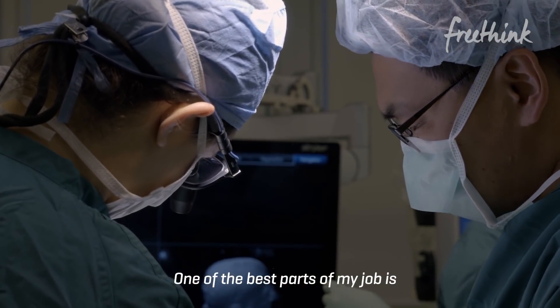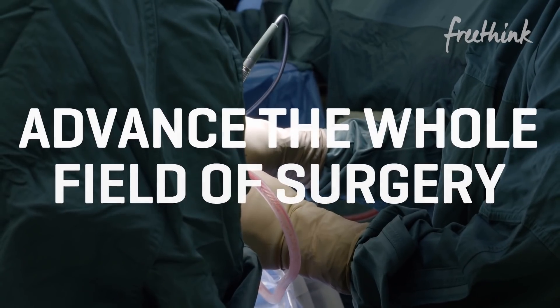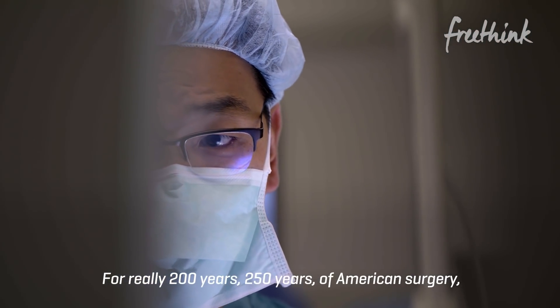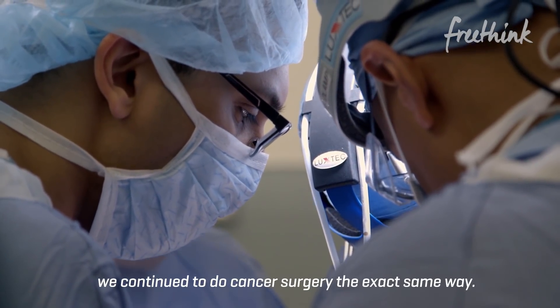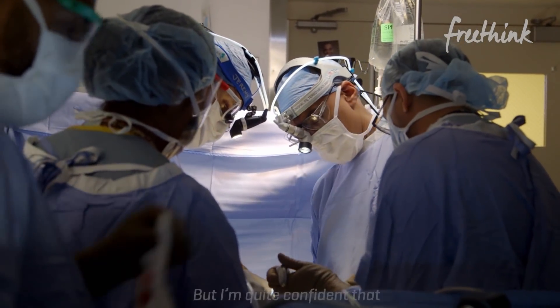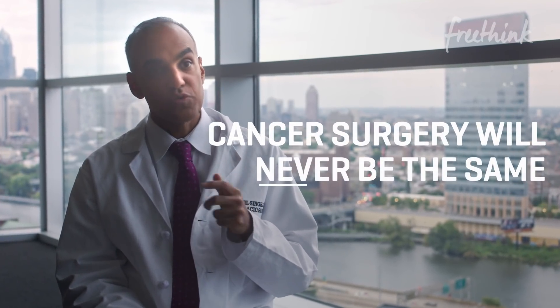One of the best parts of my job is developing new technologies and working in science to advance the whole field of surgery. For really 200 to 250 years of American surgery, we continue to do cancer surgery the exact same way. But I'm quite confident that cancer surgery will never be the same.